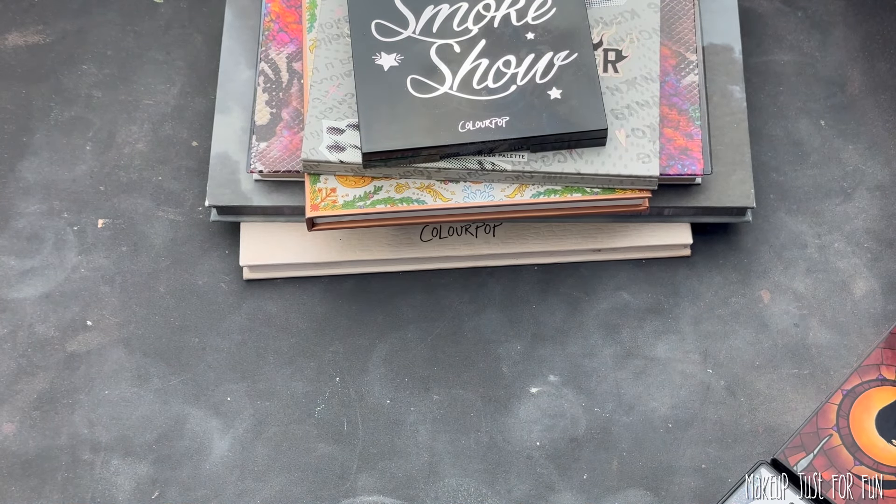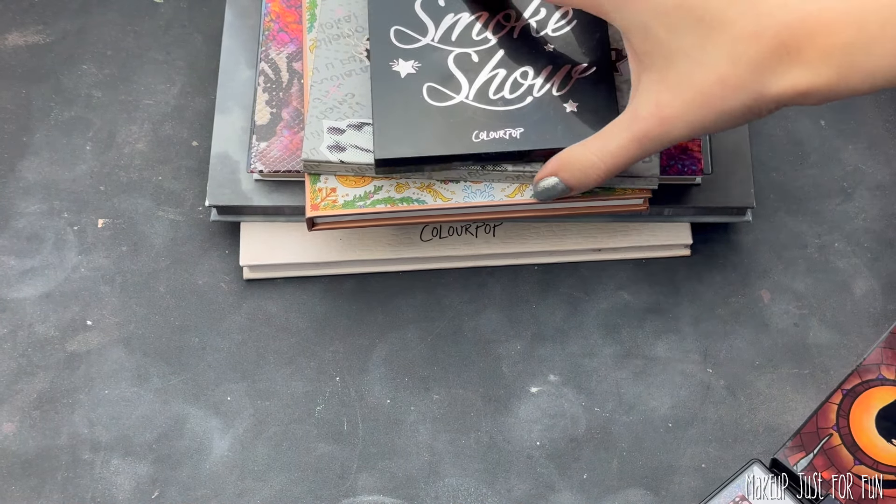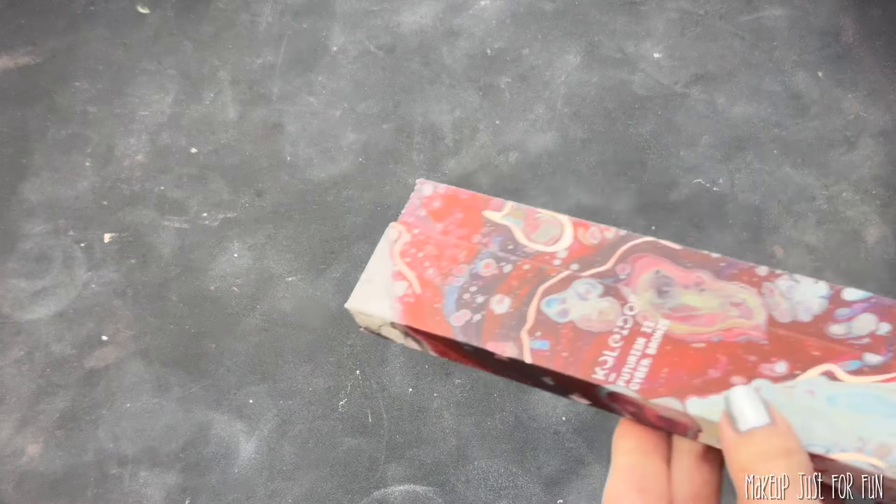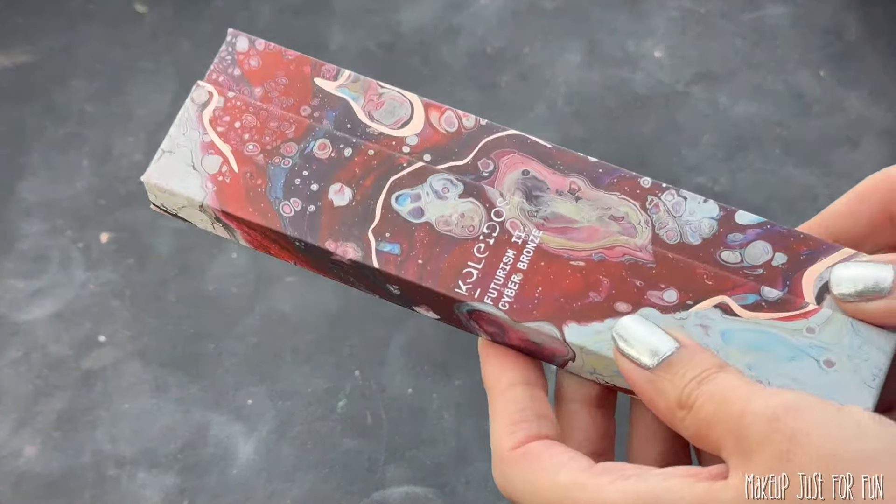Some are more indie, some are more mainstream. We've got a lot of different color stories, a lot of different price points, and we have even one drugstore option.